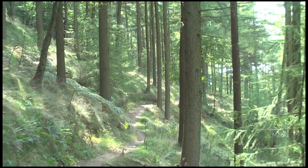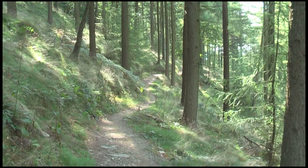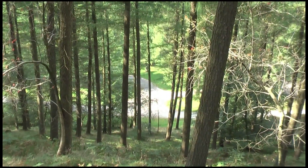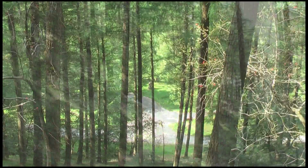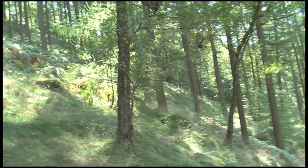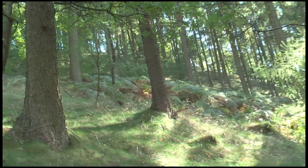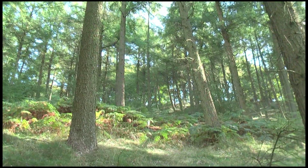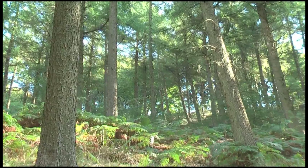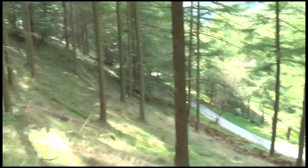Beautiful section. It takes you up gradually and this is looking back down to the car park — it's quite steep. It was a beautiful afternoon, very nice. This is September, so early autumn in South Wales. I like this section because I've taken so much film of it. But eventually you do get to the top.